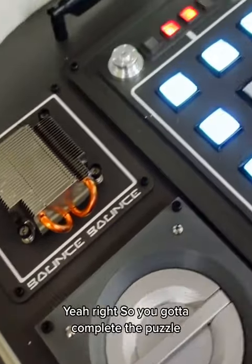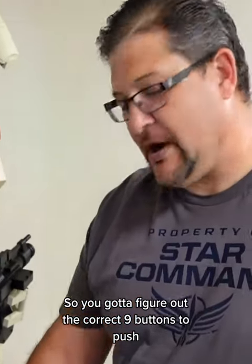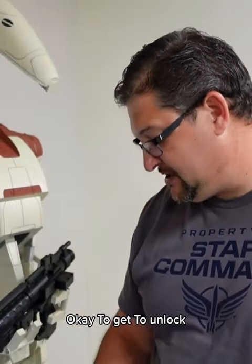Can't pull it off. So you've got to complete the puzzle. It's a nine-button sequence puzzle — you've got to figure out the correct nine buttons to push to unlock it.